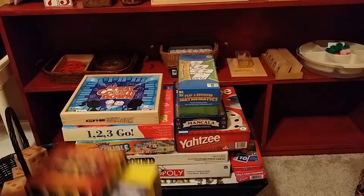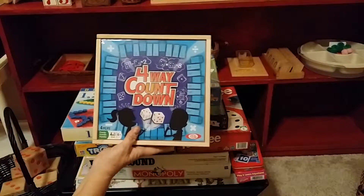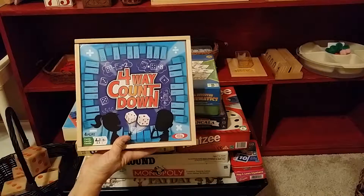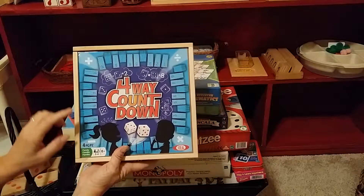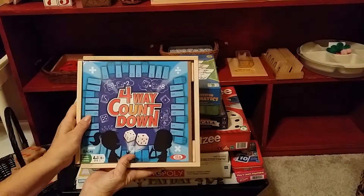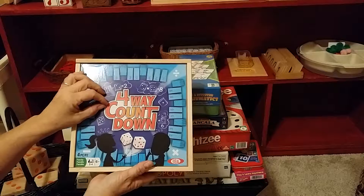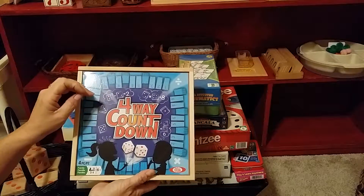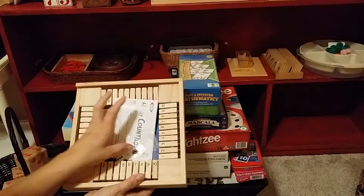I'm going to skip to my absolute favorite math game: Four-Way Countdown. You can do this with your child. It says age six plus, but that is ridiculous. If you're educating your child and spending your money and time wisely, your child can start this game at three years old. It teaches quantity with the symbols, adding, subtracting, multiplying, and dividing — all in one game. It's a progressive game.